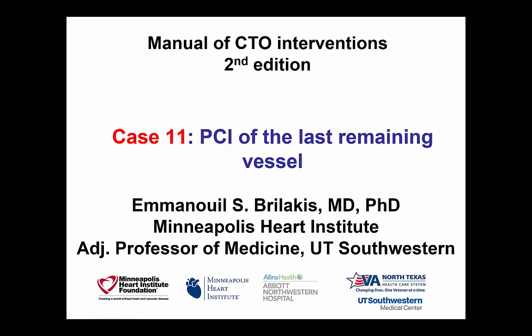Hi, this is Manos Brilakis from the Minneapolis Heart Institute presenting case 11 for the second edition of the Manual of CTO Interventions.